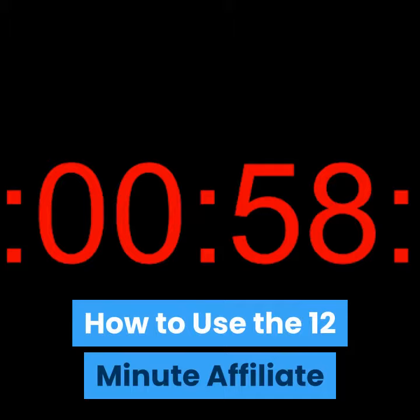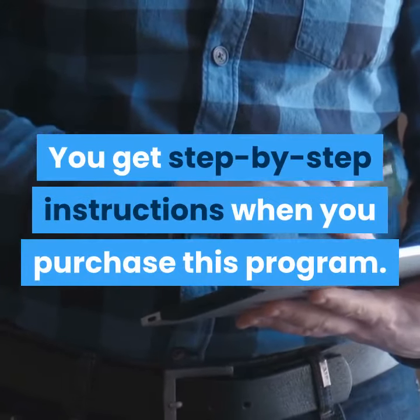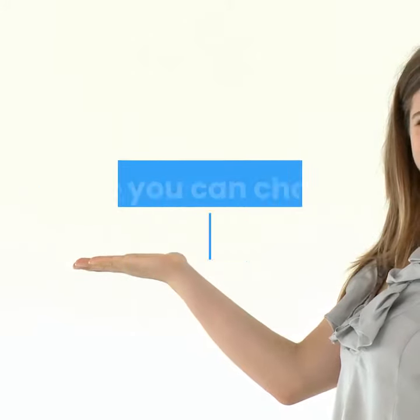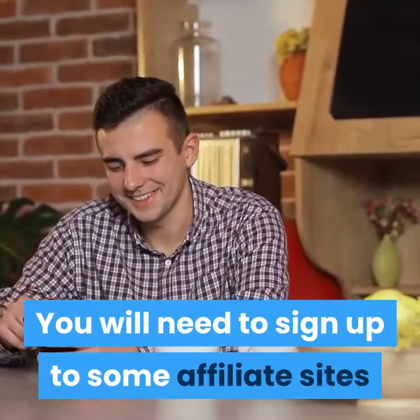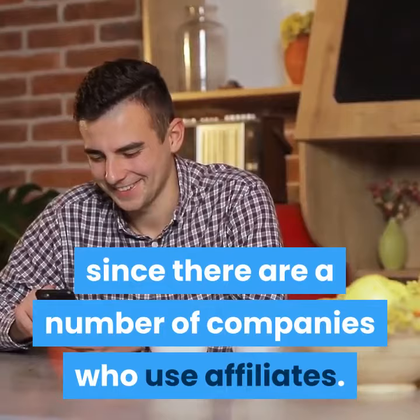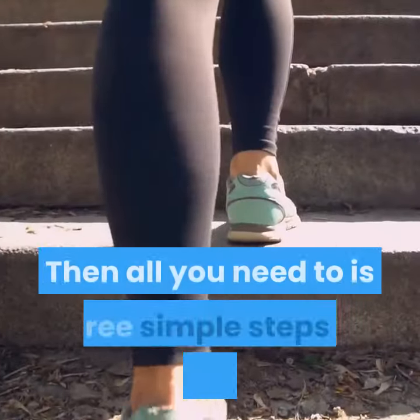When you purchase this program you get step-by-step instructions. The author has supplied a number of products that you can choose and promote. You will need to sign up to some affiliate sites, but that is easy to do. There are a number of companies who use affiliates, and it is free to join these programs.